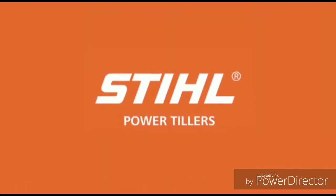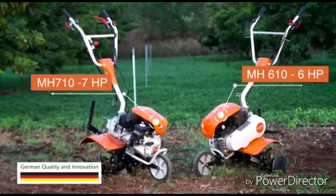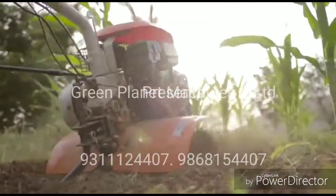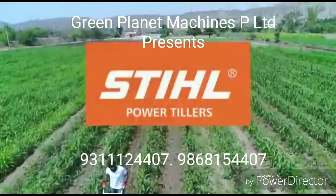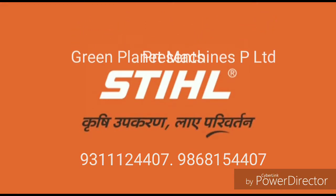Steel Power Tiller comes in two models: MH610-6HP and MH710-7HP. When you are looking for a high performance, reliable power partner, look no further than Steel Power Tiller. Steel — Krishi Upkaran Mein Parivartan.